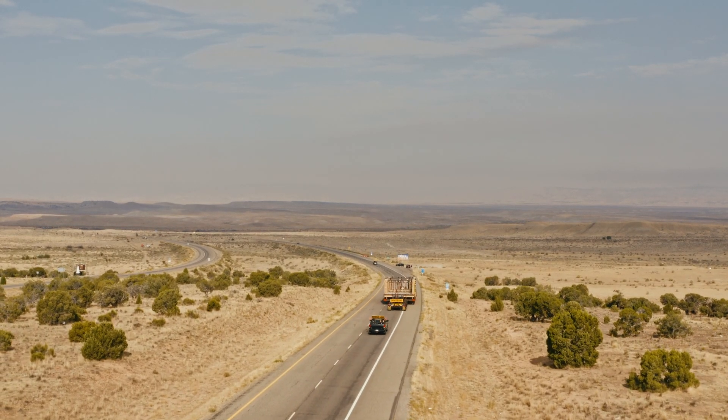We innovate almost every single day because people are bringing stuff to us that just hasn't been done. Everything's a little bit different, so it's a little bit normal for us to do innovation.